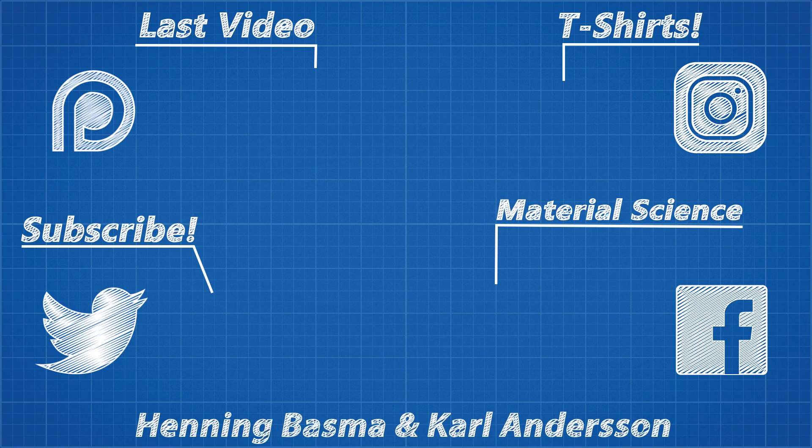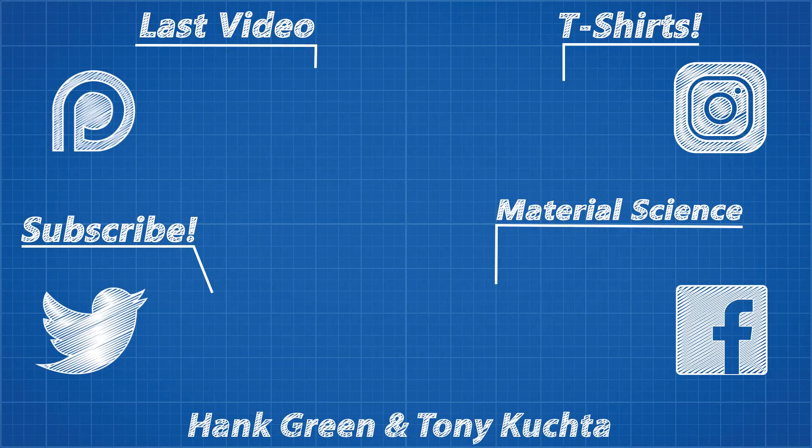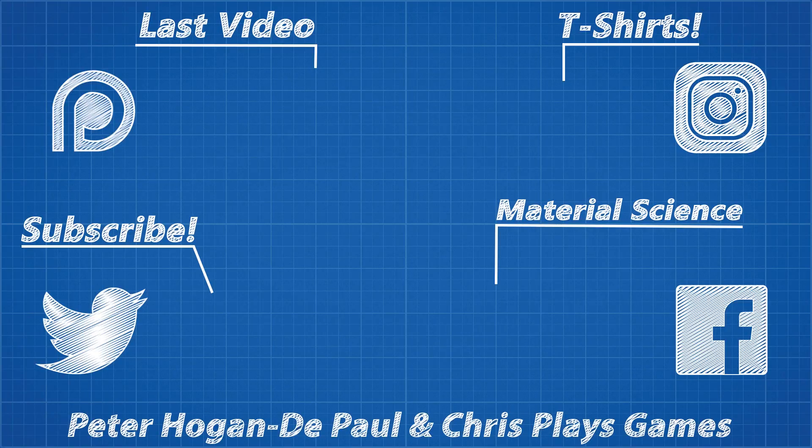And thank you to all my viewers and Patreon supporters. I'm close to making my first hire for this channel to make more of the content that you love. If you'd like to support Real Engineering, please consider supporting us on Patreon or maybe even buy the new Real Engineering t-shirt, available as the $20 reward on Patreon or over on dftba.com. If you'd like to see more from me, the links for my Patreon, Facebook, Twitter and Instagram accounts are in the description.